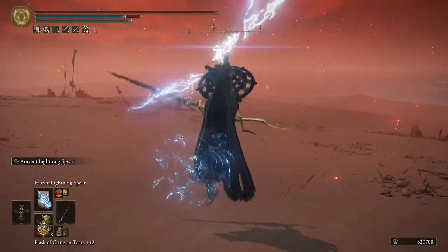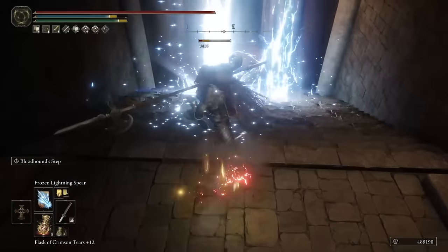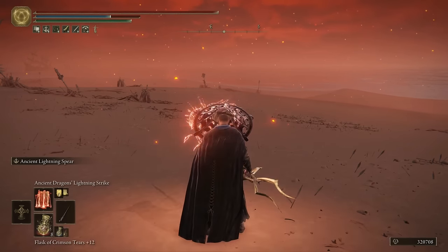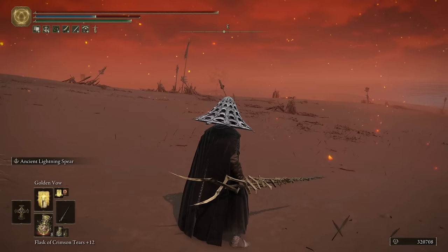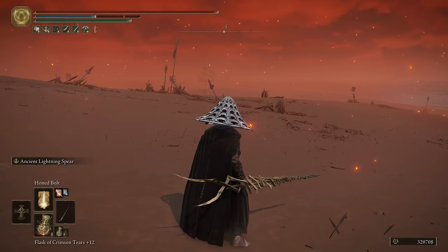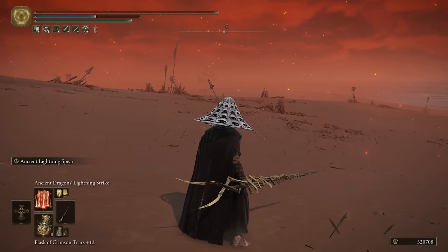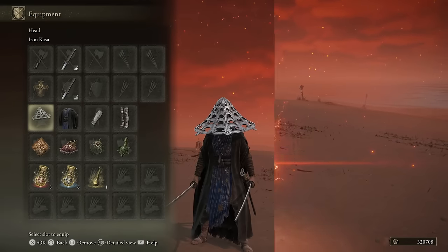Next we have the Frozen Lightning Spear, one of my personal favorites. There is a delayed attack near the end, but it hits extremely hard and works very well on higher-level enemies. The last incantation is Ancient Dragon Lightning Strike — similar to the Ancient Dragon Lightning Spear on the Bolt of Gransax, think of it as a higher-tier version of Honed Bolt. For a simpler approach, you could drop Lightning Spear and Honed Bolt and prioritize Lansseax's Glaive, Frozen Lightning Spear, and Ancient Dragon Lightning Strike.